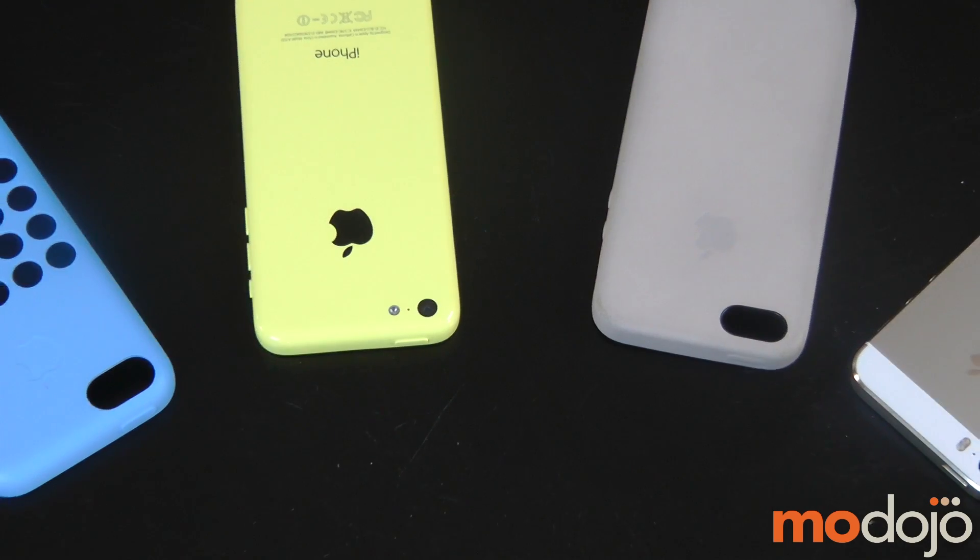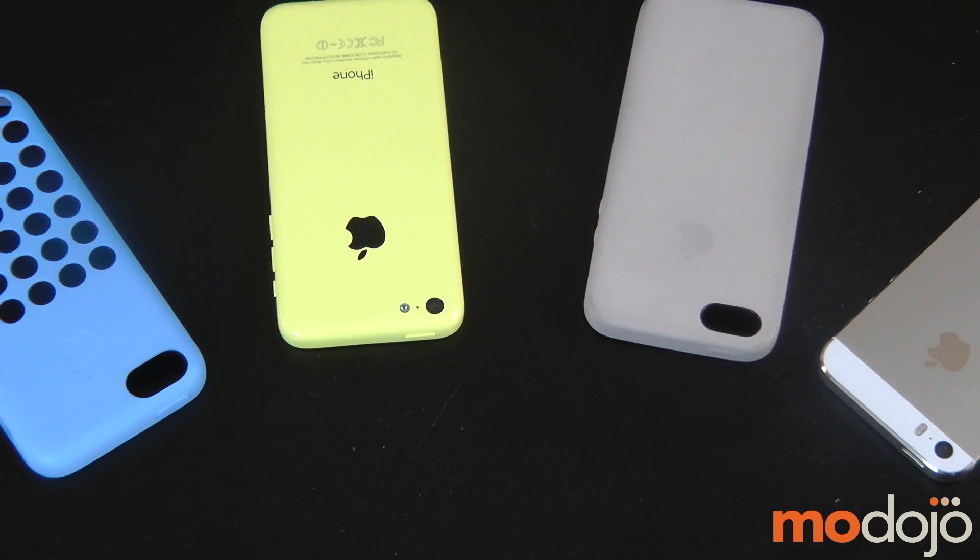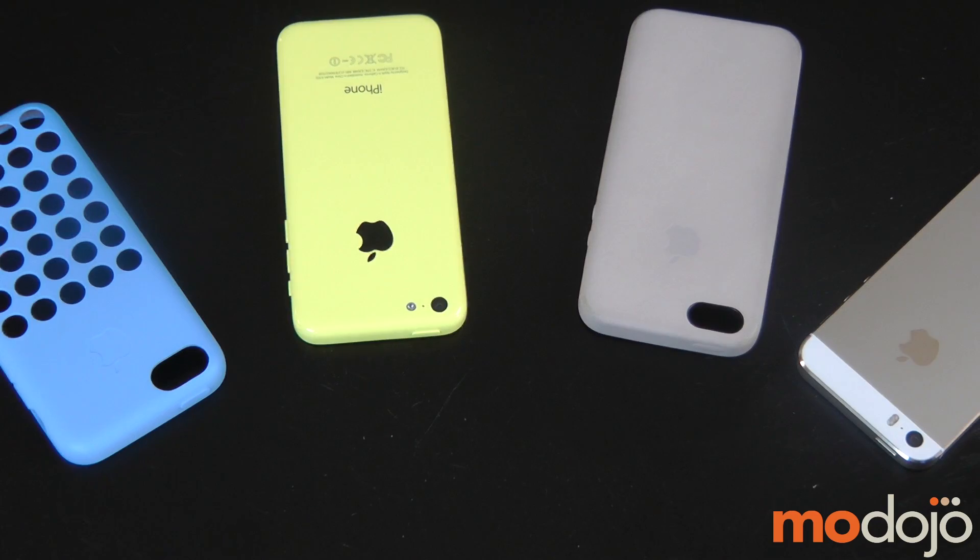Hey guys, this is Chris Buffett and I'm joined by John Benyman. We're from Modojo and we have an iPhone 5C and an iPhone 5S. So you've been using the 5S, the gold one in fact, which is the hot iPhone right now, for about a week and a half. So what do you think?